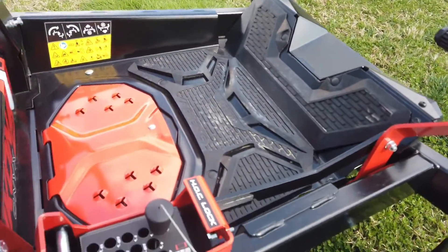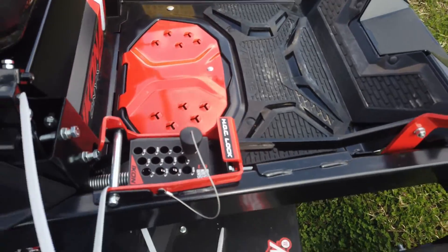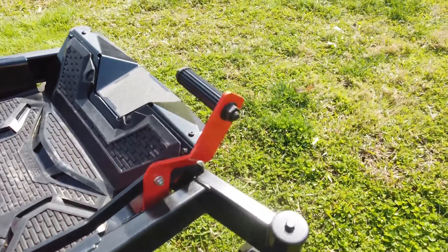Magneted tapered cutting height system from 1.5 to 4.5 inches, and a pedal to adjust your cutting deck.